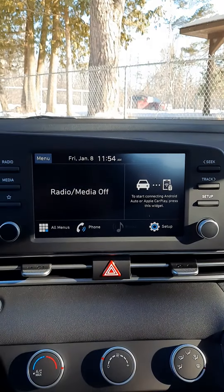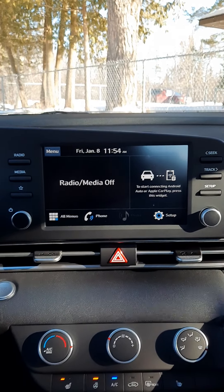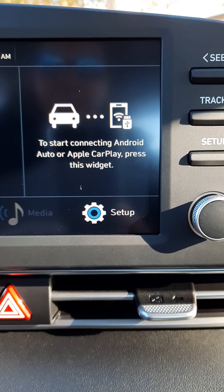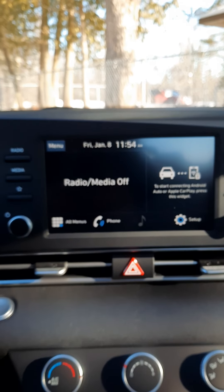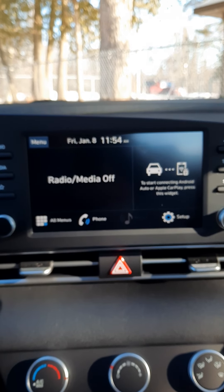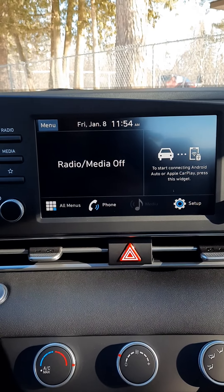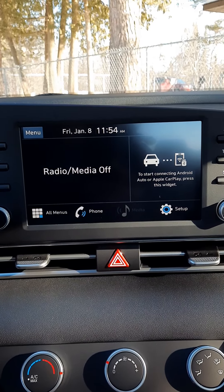Starting off inside the vehicle, as you can see, you've got a nice big screen. Also a standard feature — Android Auto or Apple CarPlay. With that, you can bring up maps on the screen using your cell phone, and you can also play music from your cell phone using that as well.